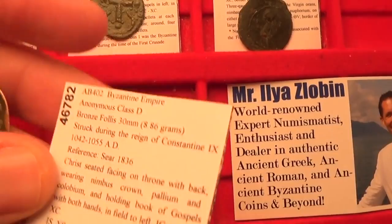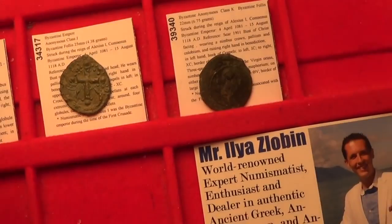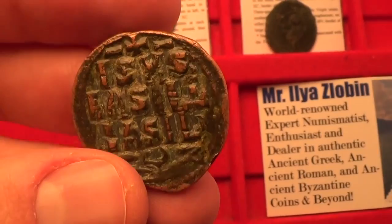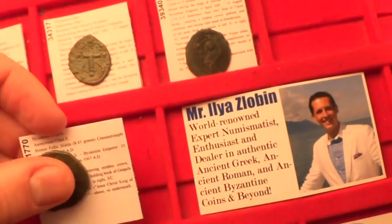Next, let's move on to class D. Class D is from circa 1042 to 1055 AD. This one actually has Jesus Christ seated on a throne with a back — a very beautiful depiction of him. On the reverse you have the same inscription as before: Jesus Christ the King of Kings in three lines. Beautiful depiction also.